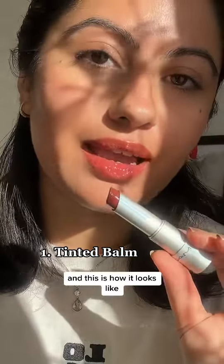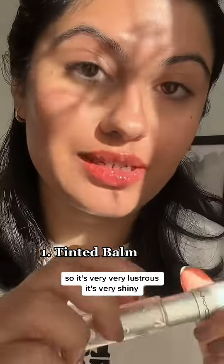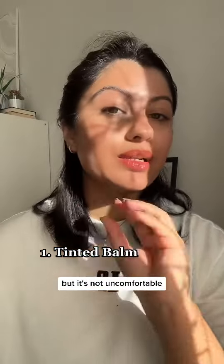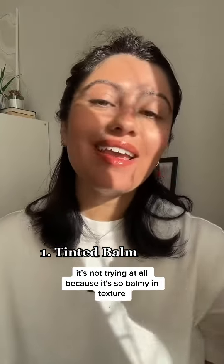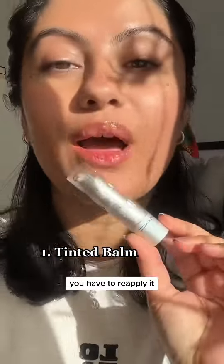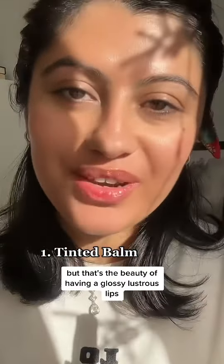This is how it looks. It's a glossy balm kind of formula, so it's very lustrous, very shiny, very glossy — but it's not uncomfortable, not sticky. It has that balmy slip to it which makes it really comfortable on the lips, not drying at all. It'll give you that beautiful shine. This formula will not stay the entire day, you'll have to reapply and retouch it, but that's the beauty of having glossy, lustrous lips.